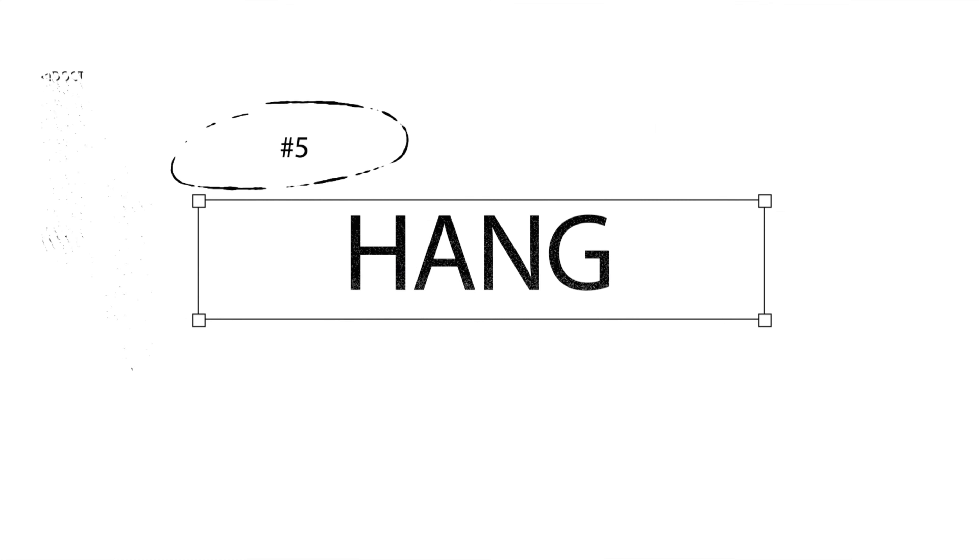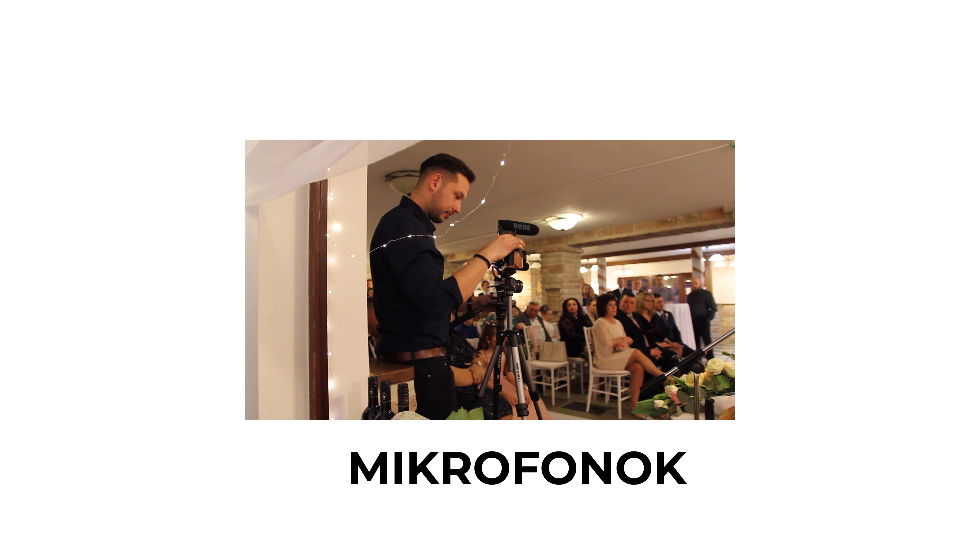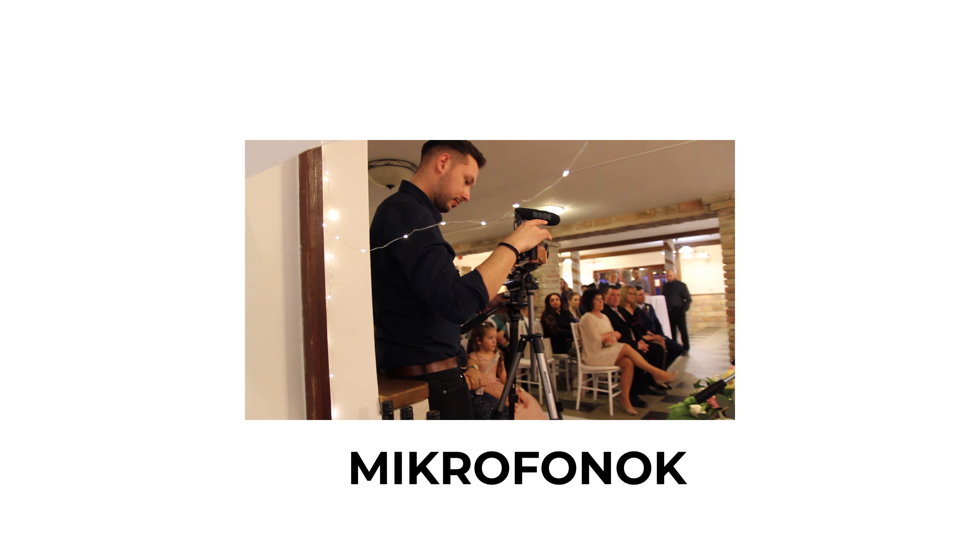Ötös tipp: több mikrofont és hangfelvevőt is használjatok. Hogyha van mondjuk kettő kamerád, akkor használjál kettő darab puska mikrofont — legyen egy puska mikrofon a kamerára. Tök jól felveszel direktbe hangokat a jelenetek mellé, és ez tök jó lesz majd beépítve a videódba. Emellett a ceremónián mindenféleképpen helyezz egy csiptetős mikrofont a vőlegényre, ezáltal a vőlegénynek és a menyasszonynak a hangját direktbe, környezeti zaj mentesen fogod tudni rögzíteni — a kimondásától a megható beszédekig.